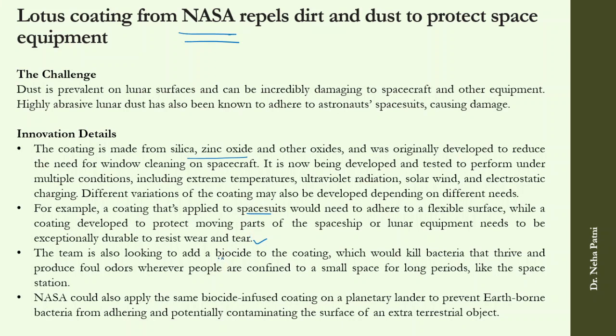At the same time, NASA is facing the problem of biocide — they want the coating to remove not just dust but also bacteria that thrive on spacesuits. They are looking for a biocide-infused coating to apply to landers, preventing Earth-born bacteria from contaminating extraterrestrial surfaces. This lotus-inspired coating could also address the dust problem prevalent on the lunar surface.